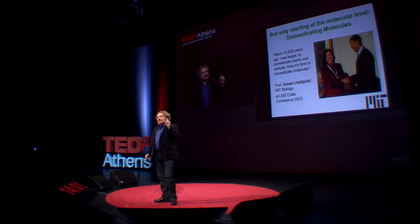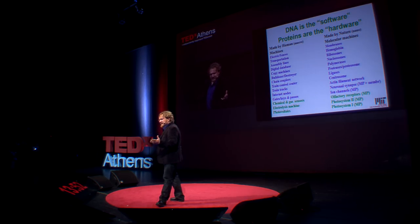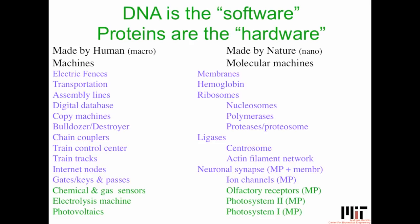We're now doing designed evolution at the level of molecules. DNA you can think of as the software of life and of bio-nanotechnology, and proteins are the hardware — the machines that DNA codes for. DNA is the blueprint, and proteins are the things that make you do things: the muscles in my arms, the receptors in my eyeballs, the receptors in my nose that allow me to smell.